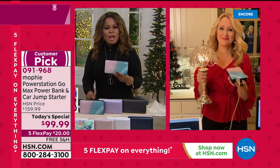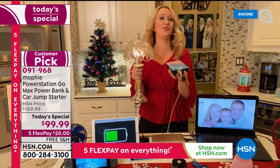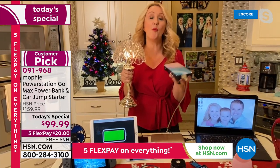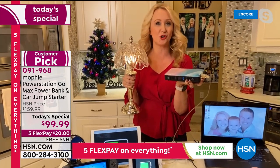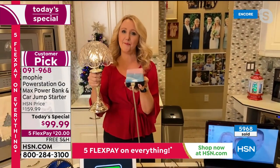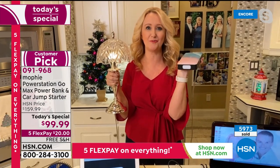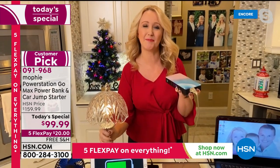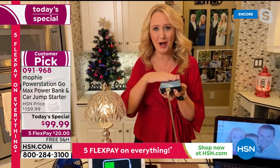They are the number one leaders in portable power banks. You're going to use this in an emergency with a dead battery, but also around your home or on the go every day. I plugged in an actual lamp — so imagine in a power outage, not having to figure out where a flashlight is. There's a big, super bright flashlight built right into your brand new Mophie, and you have the ability to plug in that lamp.